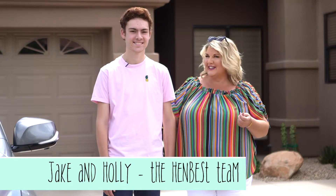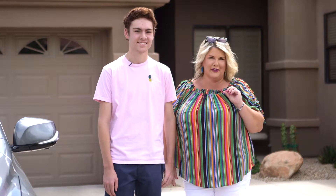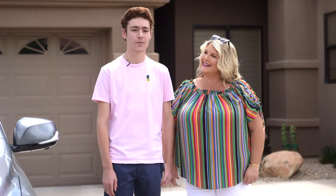Hi everybody, Holly and Jake here. The entire HenBest team has been very busy doing important research throughout the Valley, and today we're here to report our findings. Let's go!